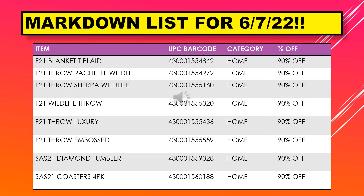We have a blanket tea plaid, throw Rochelle wildlife, throw Sherpa wildlife, wildlife throw, throw luxury, throw embossed, diamond tumbler, and coasters in a four pack.